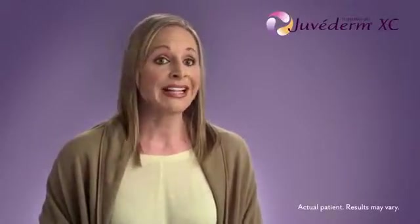A friend mentioned to me that she was considering getting a filler. I didn't know too much about it, other than it was injected into the face to fill wrinkles and folds. Personally, I wanted something that was not invasive, natural-looking, and subtle. And I felt like you could get that with the Juvederm XC.